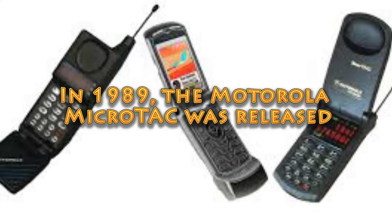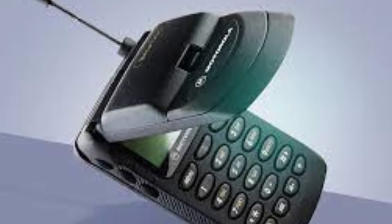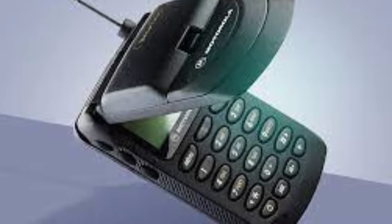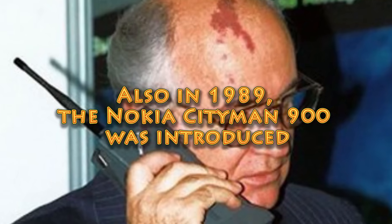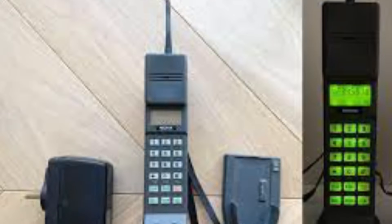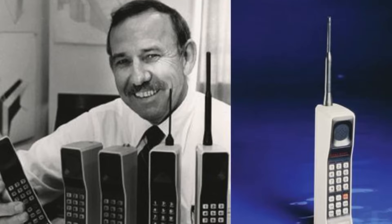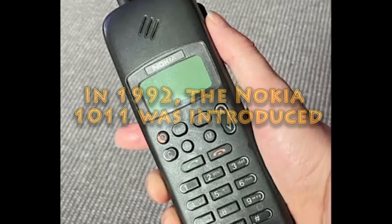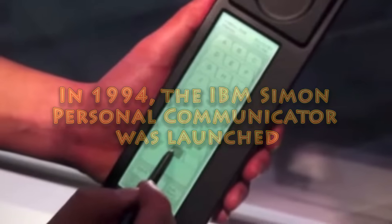In 1989, the Motorola MicroTAC was released. This device had a very creative architectural concept — it was the world's first-ever flip phone, making it significantly smaller and more portable than phones before it. Also in 1989, the Nokia CityMan 900 was introduced, one of the first portable mobile phones, rapidly popular for its compact size and powerful signal. In 1992, the Nokia 1011 was introduced — the first mass-produced GSM phone, marking the beginning of a new era of modern mobile computing.